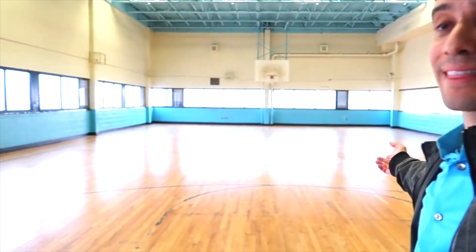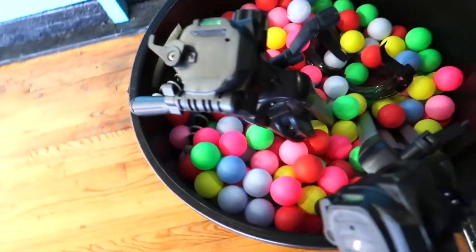Alright guys, here we are. This is the gym where I'm going to attempt to do the giant ping pong ball liquid nitrogen explosion. I'm going to set it up right in the middle — everything is here: a bucket, and a garbage can full of colorful ping pong balls. Let's get it going!